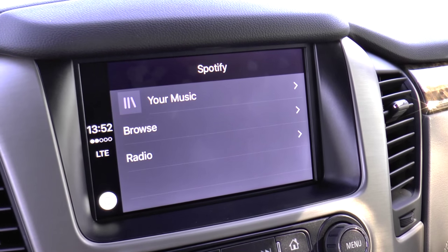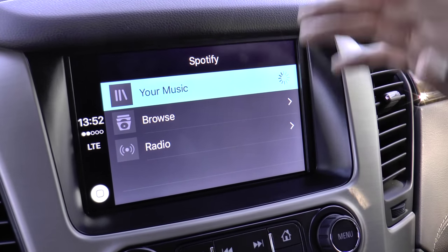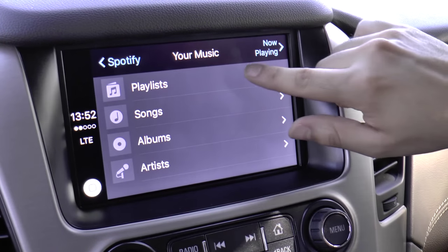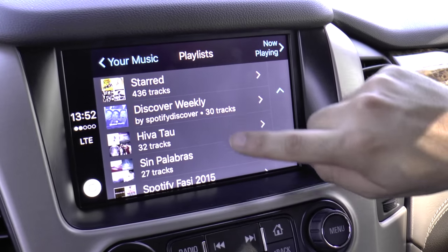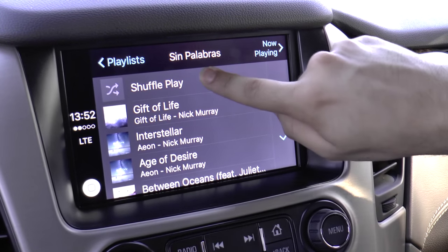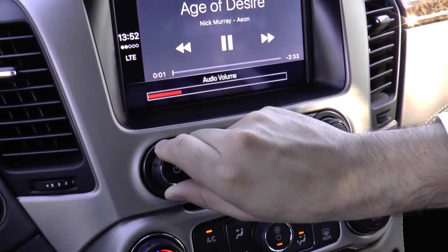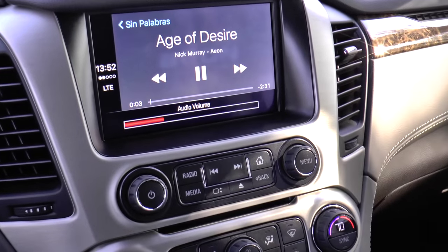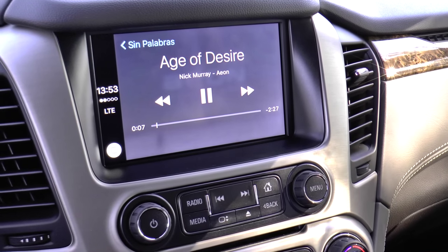So going to my Spotify playlist, just clicking my music, we can start playing something that before wasn't so easily integrated into the infotainment system in our vehicles. Just pushing shuffle play, I now have easy access to my Spotify playlist.